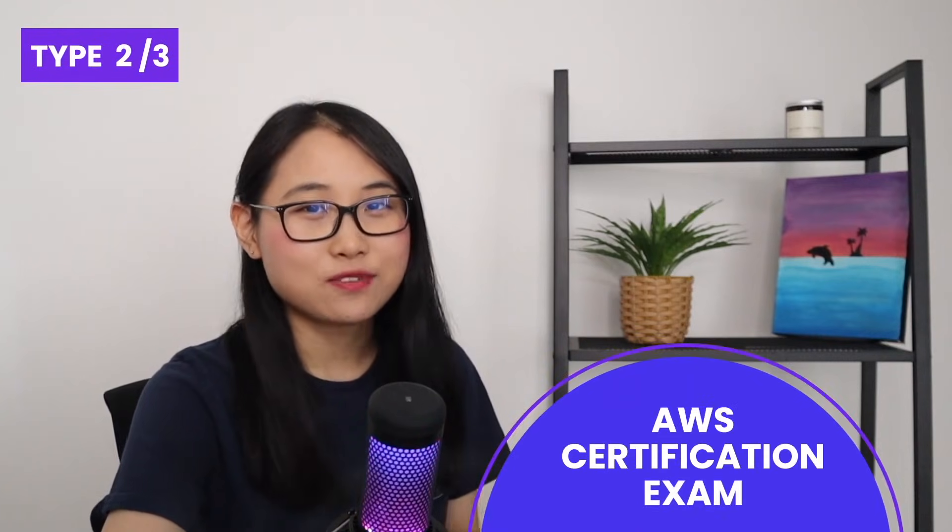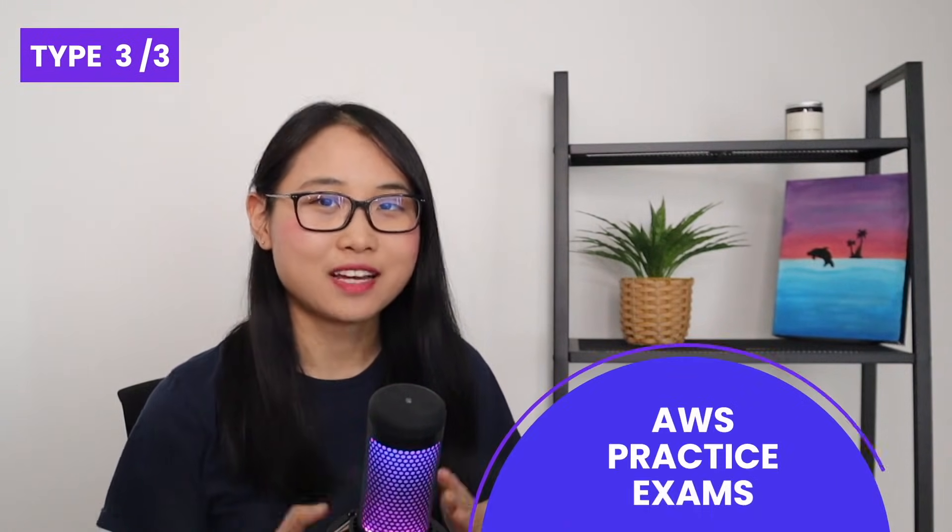If I were to go back and learn AWS Cloud from scratch, here are the three types of courses I would invest in. The first is a Cloud Computing Fundamentals course, because when you're first starting out, it's important to understand the basics of the cloud. The second type is an AWS Certification Exam course — these will teach you exactly what you need to pass an AWS certification exam and typically come with lessons and hands-on labs. The third type is AWS Practice Exams, which get you comfortable with exam-style questions and help you learn from any mistakes.